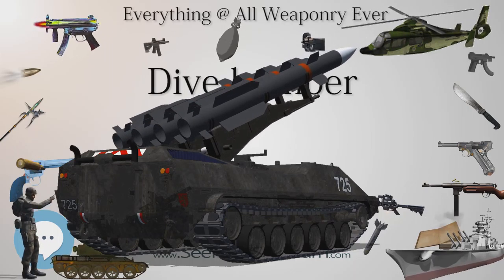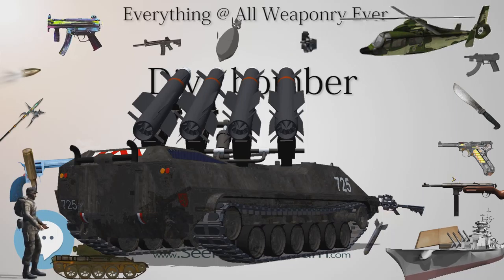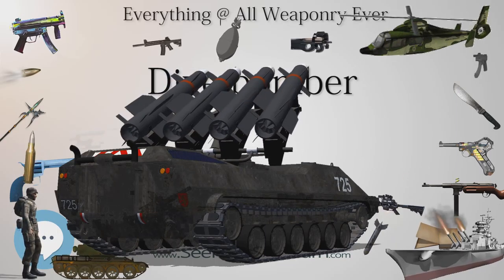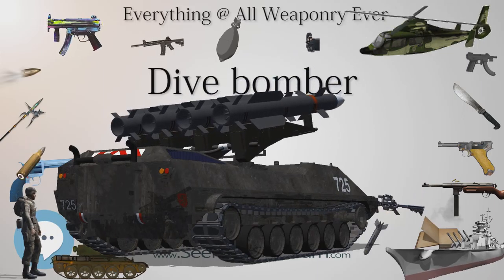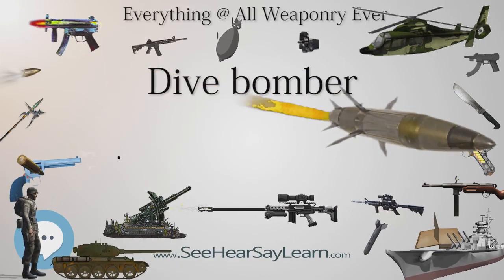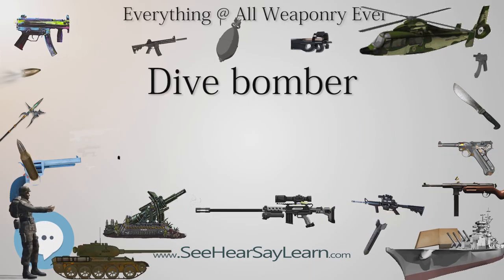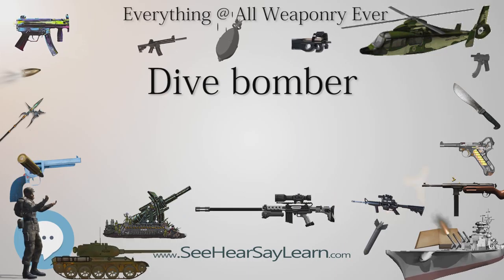As Zeppelins were tethered close to stores of hydrogen, results were often spectacular. The first use of dive bombing by the Royal Flying Corps, which had been urging its pilots to drop bombs at heights below 500 feet (150 m) in order to hit within 150 feet (46 m) of the target since February 1915, was later that year.